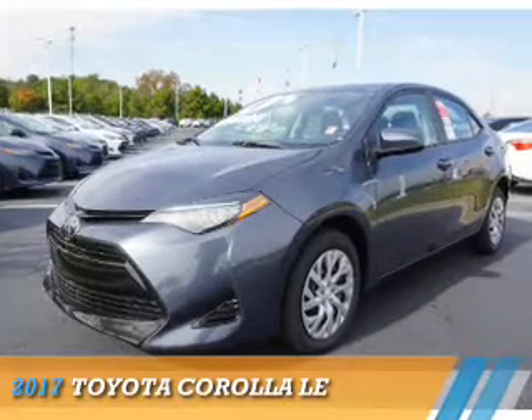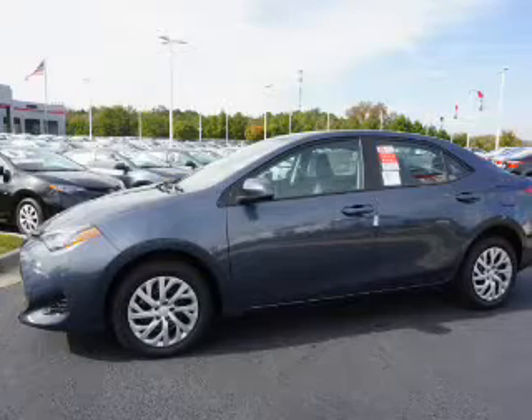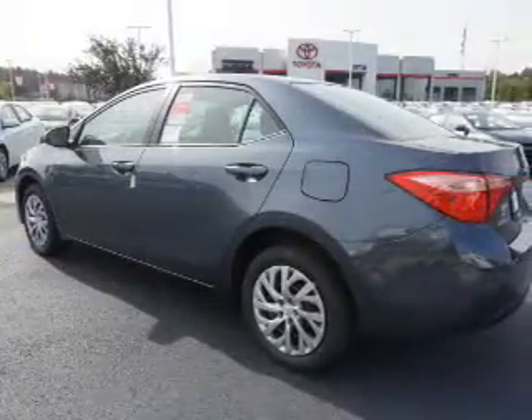Presenting the 2017 Toyota Corolla. It's powered by front-wheel drive, a 1.8-liter four-cylinder engine, and a continuously variable transmission.